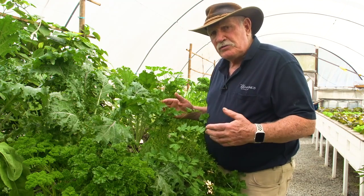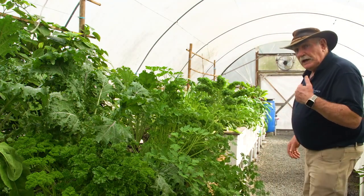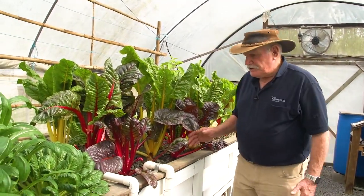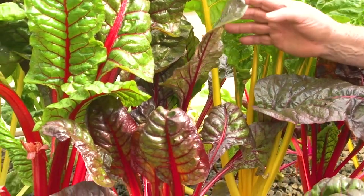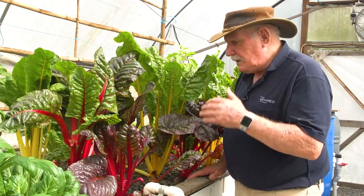We come in here and pick whatever we want, whenever we want, and we use it in our kitchen. We supply a restaurant — some stuff goes to that Thai restaurant I'm talking about. Come down this way and I'll show you some beautiful kale. Here's some rainbow chard, which is just fabulous. We cook this stuff all the time in our house — chop it up fine, boil it up and add coconut milk to it. Beautiful stuff.